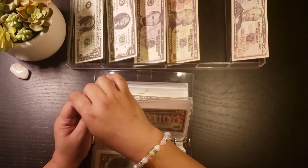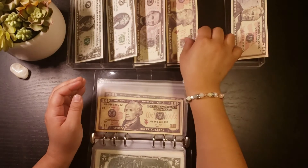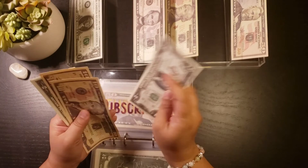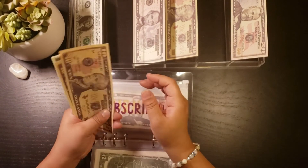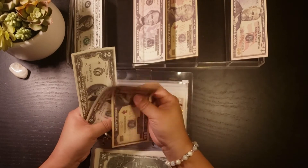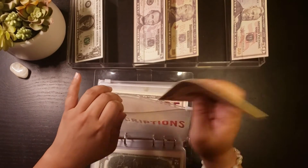Subscriptions is getting $12 today — $10, $12. Subscriptions total is now $10, $20, $22, $24, $26, $28.